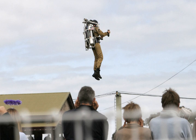Flyboard Air, invented by Frankie Zapata, allows flight up to 3,000 metres and has a top speed of 150 km/h. It also has 10 minutes of autonomy.